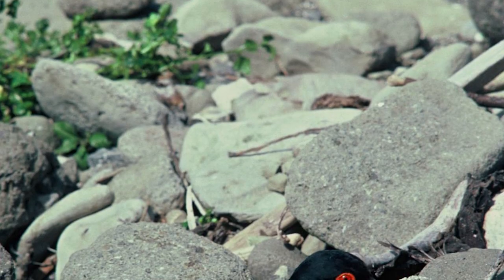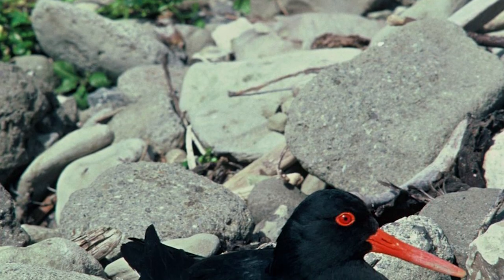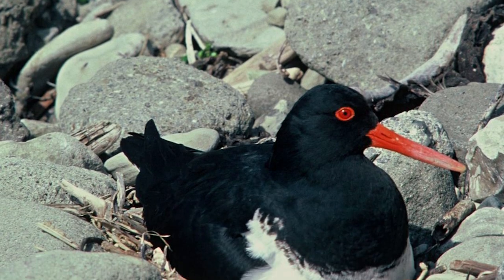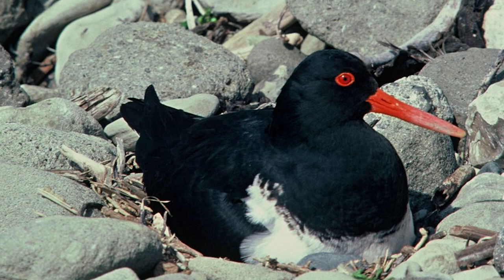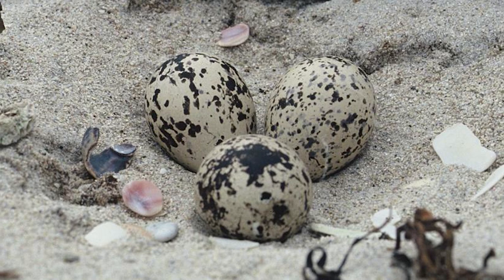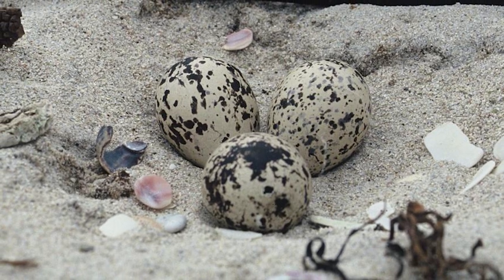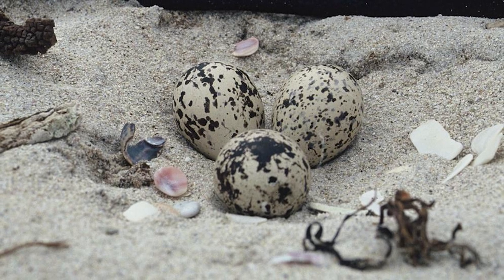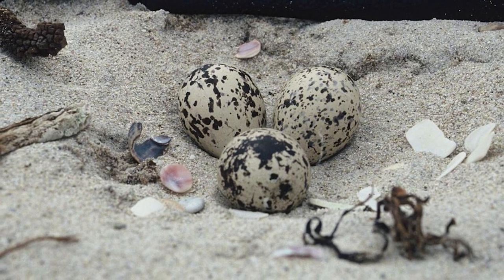Birds are monogamous and share incubation duties, defending their breeding and feeding territories throughout the year, preferring coastal areas around rocky and sandy sites, with their nest being simple scrapes in sand or gravel. Females will lay 2-3 eggs, with the chicks being immediately mobile and being able to fly at 6 weeks of age, either dispersing or staying with their parents for several months more, being able to live to up to 30 years.